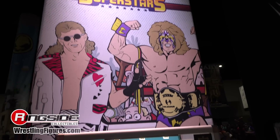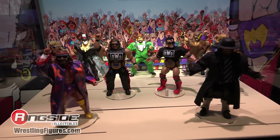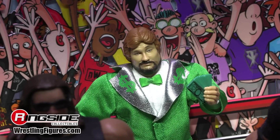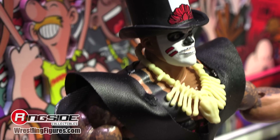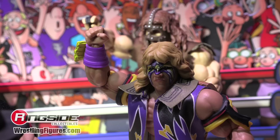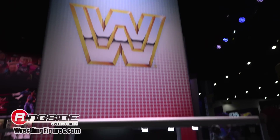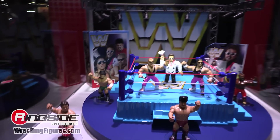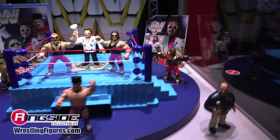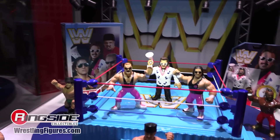Superstars is one of their best received lines. Series two is on display, and brand new reveals include the Undertaker, Million Dollar Man, Papa Shango, and Macho Man. Collectors won't stand for skimping on accessories in this line. Also the retros are displayed — nothing new in the case tonight for preview night, but it's the first day of the convention, so there may be a nice surprise over the next couple of days. Watch this space.